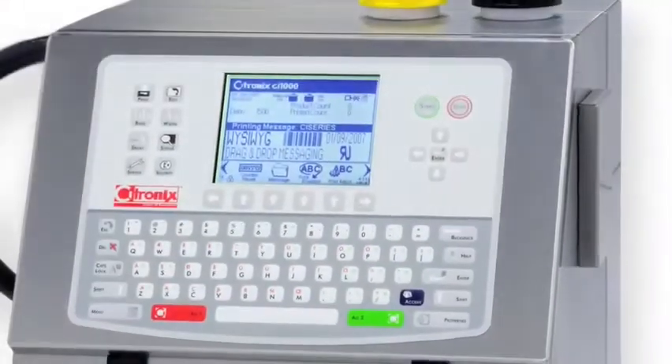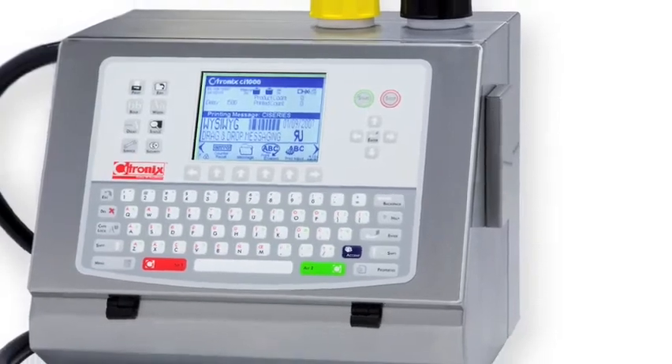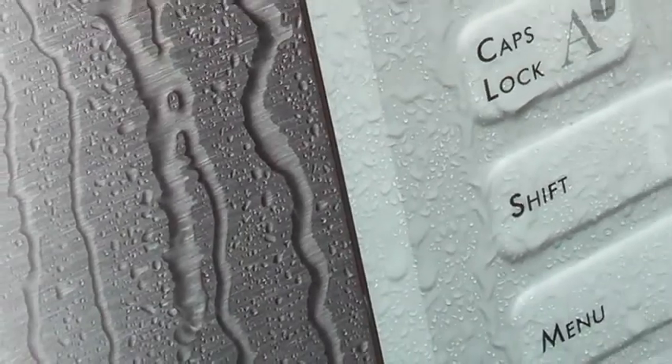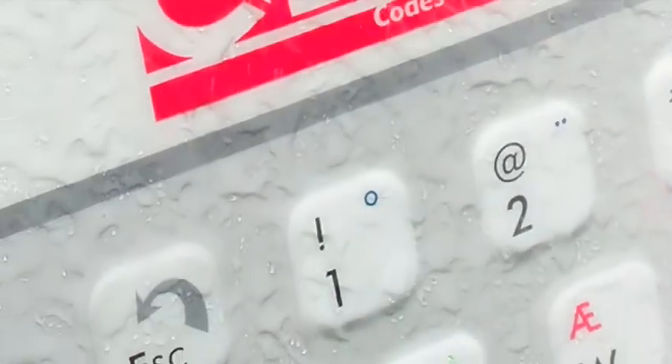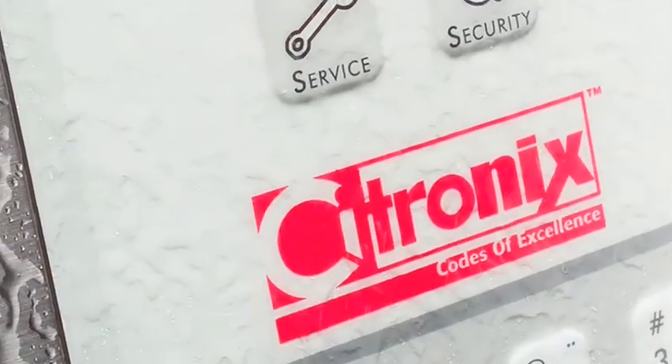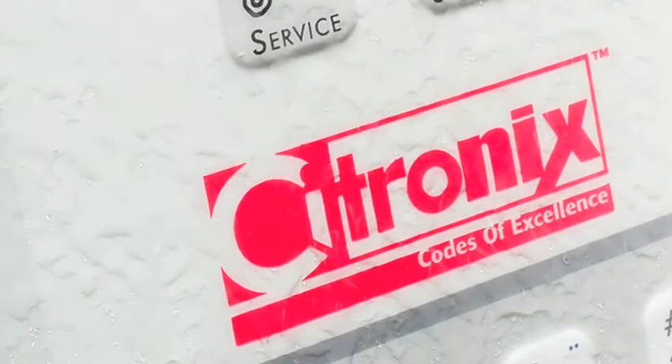The CI 700 also includes an automatic viscosity control system. The full-featured CI 1000 has the ability to print between one and five lines of text within a 31 pixel image area. Optionally, Citronix also offers the CI 2000, which is designed to withstand extreme adverse environmental conditions and features an IP65 rated enclosure.